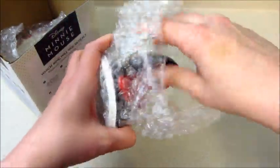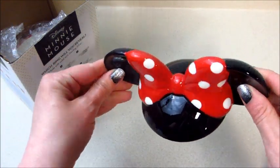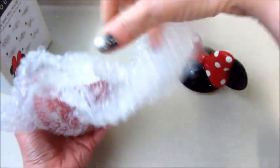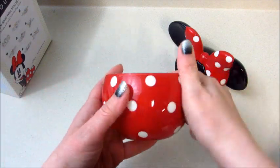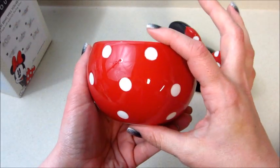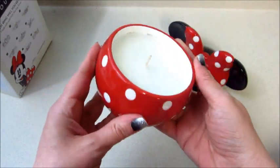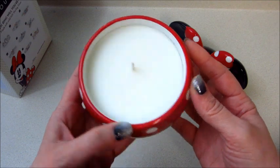Let's take a look at the candle — how cute, very nicely done. And the bottom smells good too! So that's about how big it is — fits in the palm of my hand, about maybe three to four inches tall. Very nice jar, perfect for repurposing if you are a Disney fan, that's for sure.